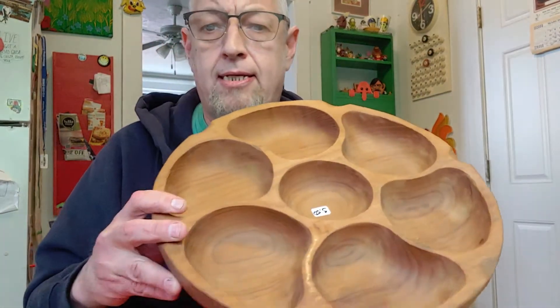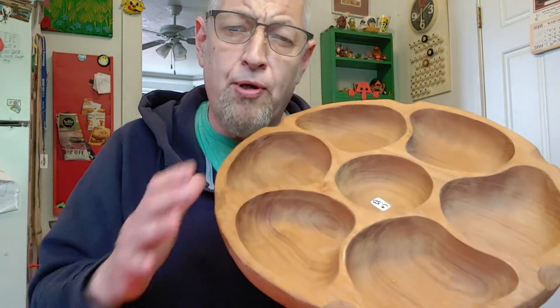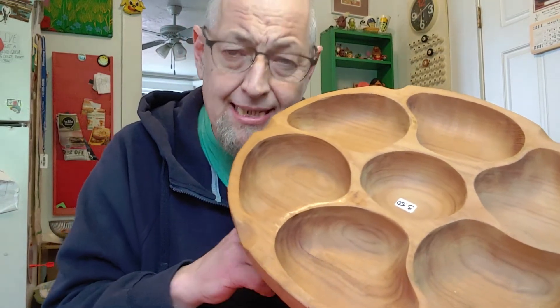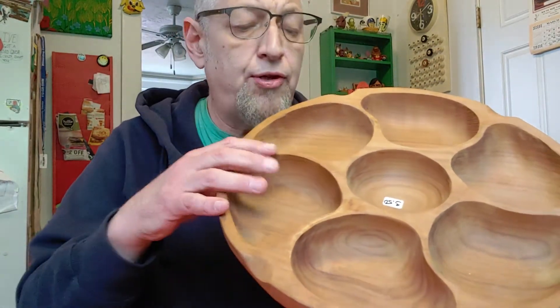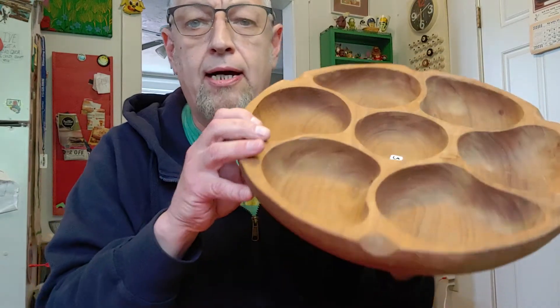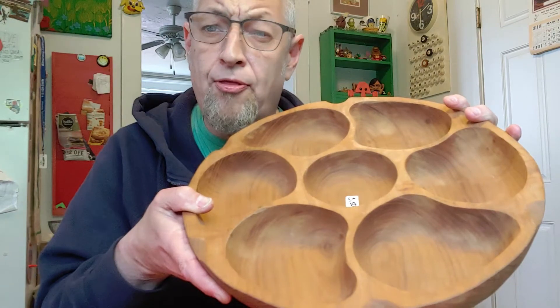Next thing, also from the 1960s: this Lazy Susan. It's beautiful — it's made of teak. It says handmade teak, handmade in Thailand. This was $3.50, which is a steal because I know for a fact, having sold a few, these go for about $25 to $30. Because it is teak, it is mid-century modern, and it is very cool. I'm going to sell this for about $30. I paid $3.50, so that's about $26.50 in profit.